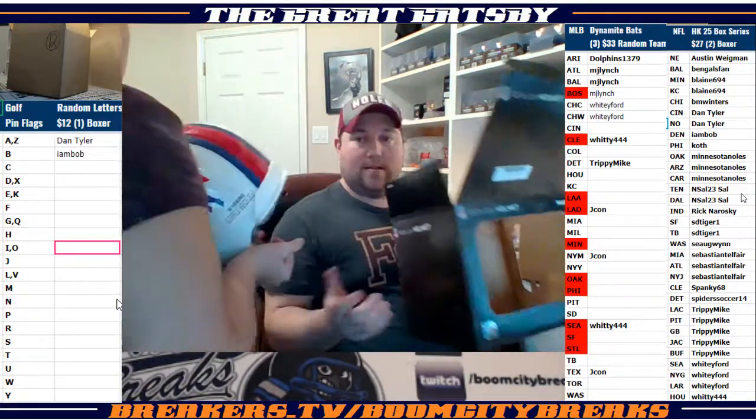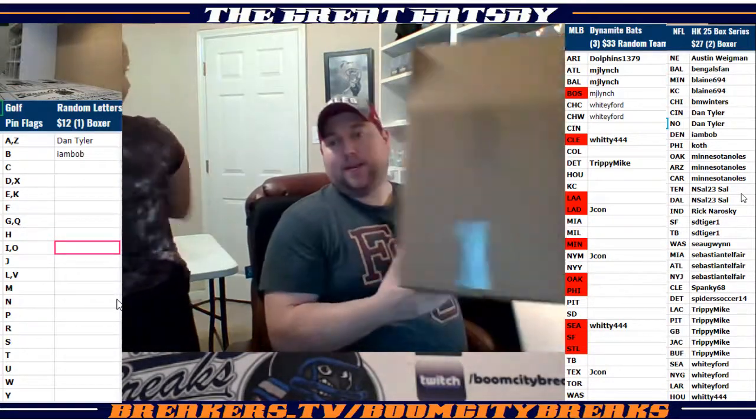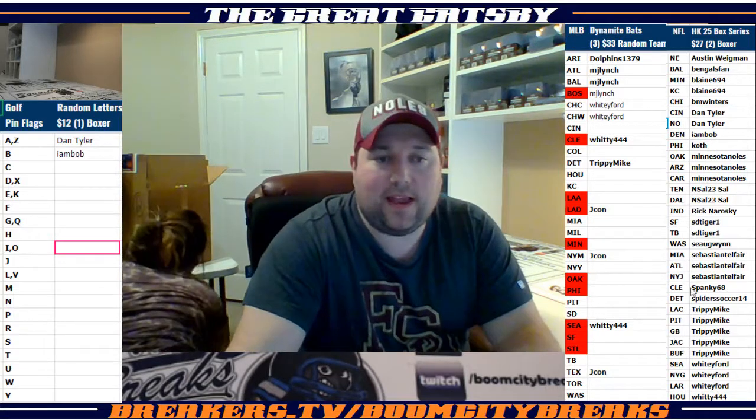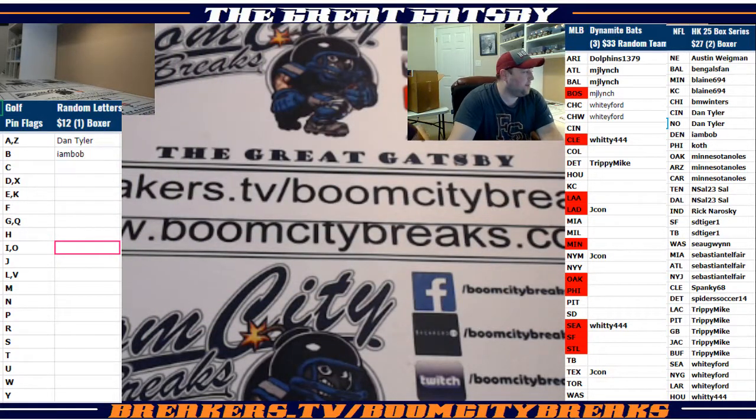Back in that box — Trippy might be winning. All right guys, that'll wrap it up for that break. Thanks for watching, we appreciate it. Seven nights a week, guys, we're here breaking huge stuff. Check us out — we've got a brand new website being built, should be live Monday. BoomCityBreaks.com. BallOfFameSports.com will take you to the same spot. Holler!